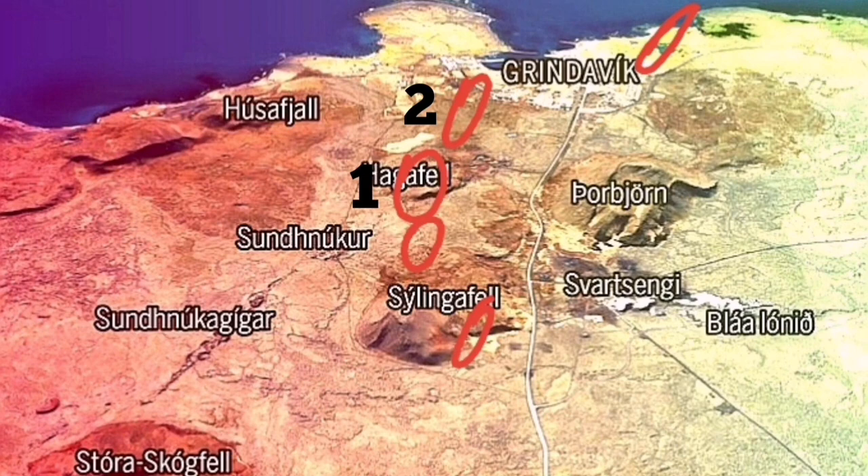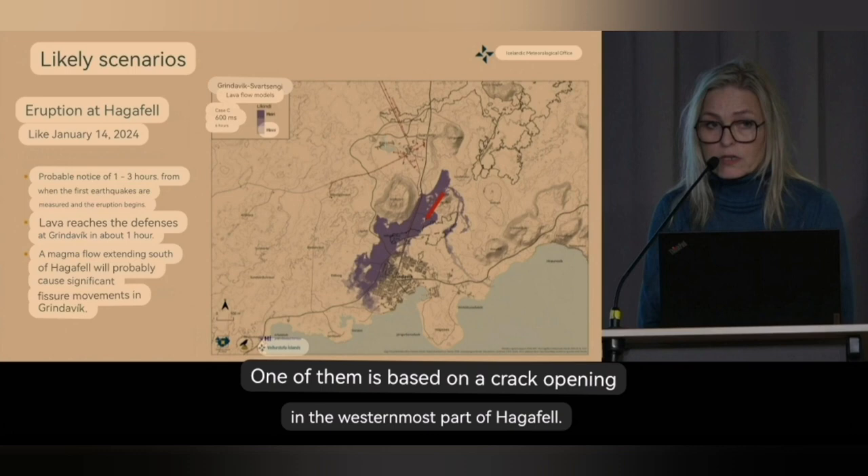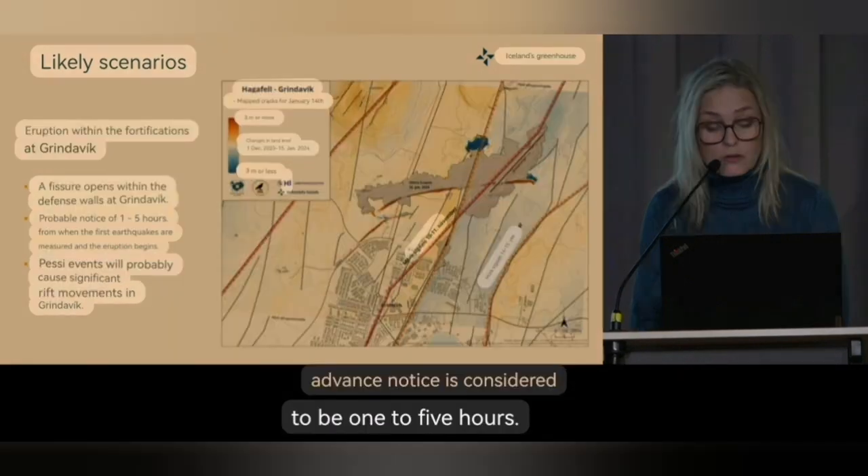Our YouTube work seems to be effective in the publication of this data. Next, the Svartsengi company operating the geothermal power plant released the stratigraphy of Svartsengi explaining why it doesn't erupt there — we know that was previously a trade secret. The next possible scenario after Hagafell is that within the defensive walls of Grindavík, we will have an eruption, possibly going toward the west and creating extensive faulting within Grindavík — though less likely, as the easiest path is toward the Sundhnjúka crater series.